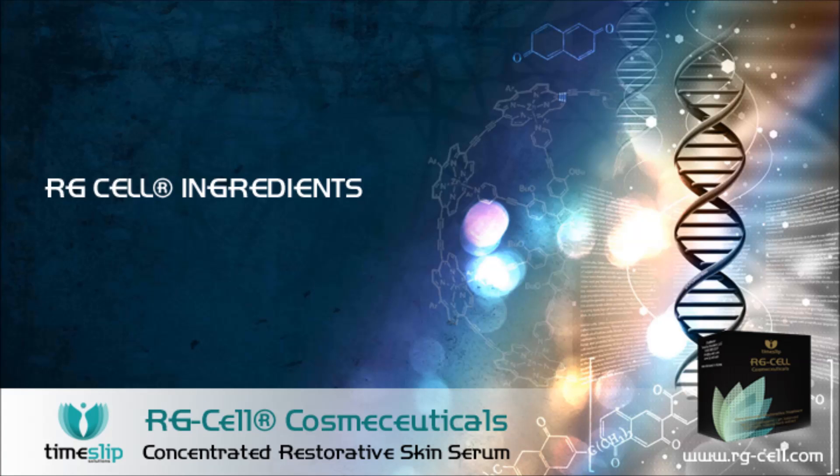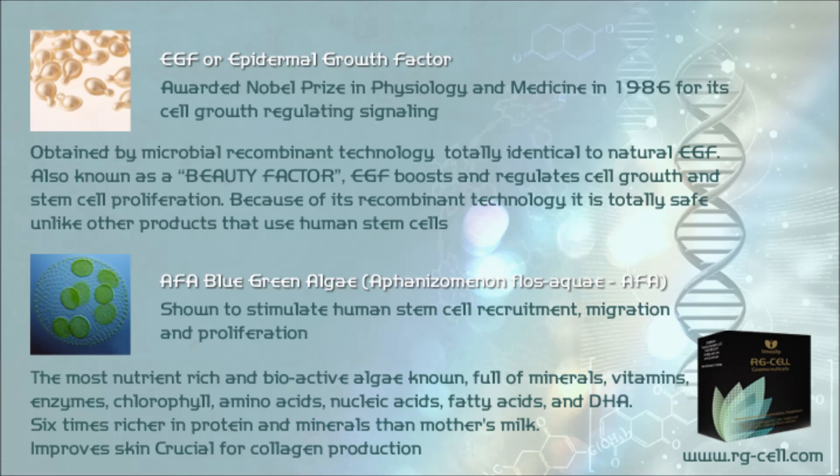Epidermal Growth Factor (EGF): The discovery of EGF by Stanley Cohen of Vanderbilt University won the Nobel Prize in Physiology and Medicine in 1986. Obtained by genetic engineering technology, it is totally identical to natural EGF, known as a beauty factor that boosts and regulates stem cell proliferation. Because of its recombinant technology, it is totally safe, unlike other products that use human or plant stem cells.